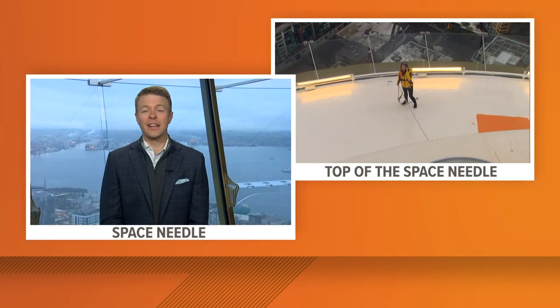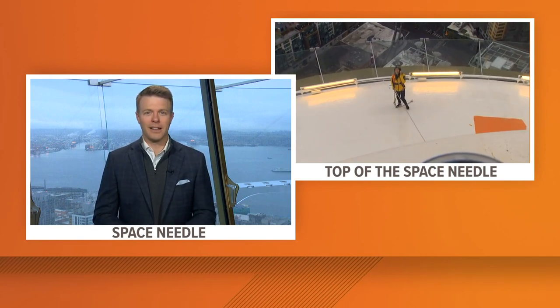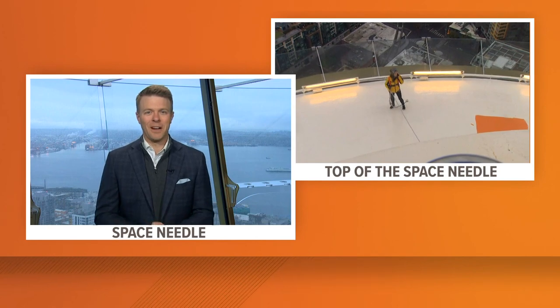Well, if anybody can do it, you can, my friend. You're always up for an adventure. Take some pictures up there and send out a tweet or some Instagram or something — we want to see how this goes. I will. It's beautiful up here. Well done, my friend.